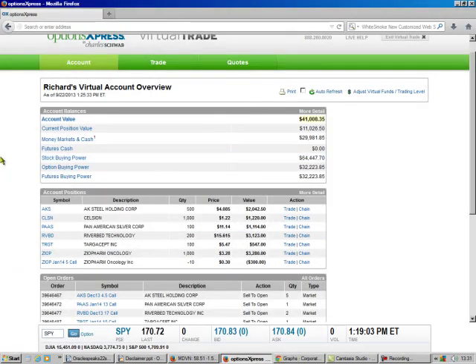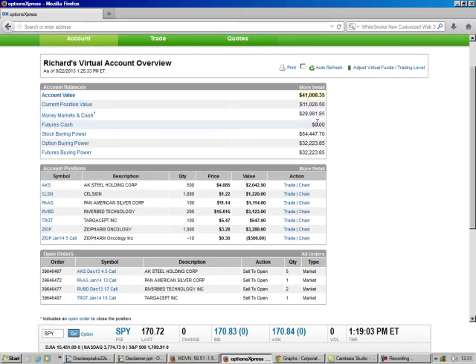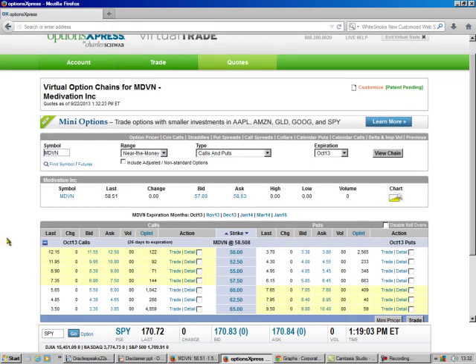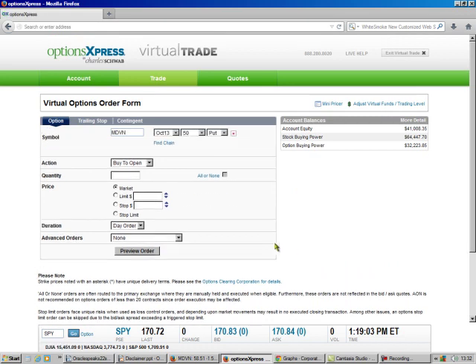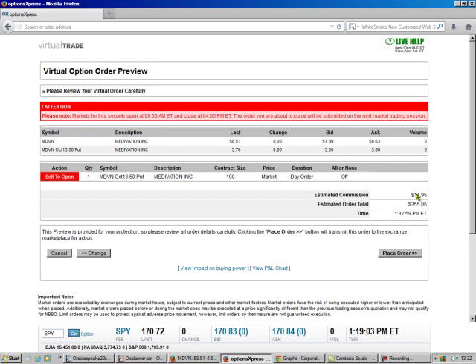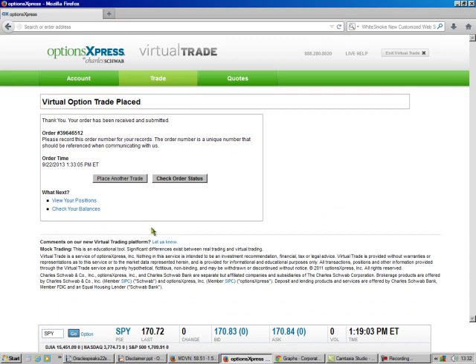So we're going to do our trade. We go to any chain — doesn't matter what the chain is. Up here we type in the symbol of the stock, MDVN. And there it is. I've decided that I want it at $50 a share. That'll trade at $3.30 to bid — that's probably what I'll get. This is a pretty expensive stock, so I'm only going to do one in here. That's $3,500. We're going to do market price, day order, preview the order. And we'll make $3.55 after they take that out. And we place the order. That's all there is to it.